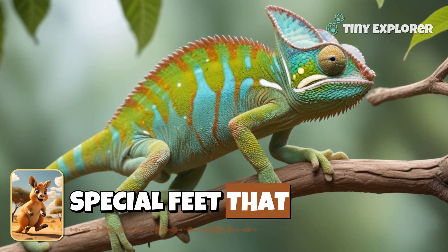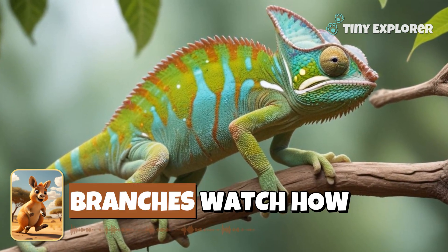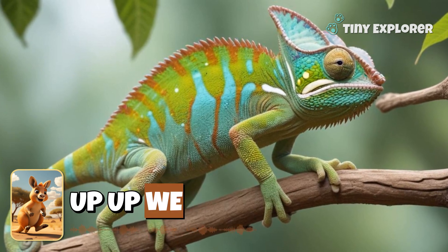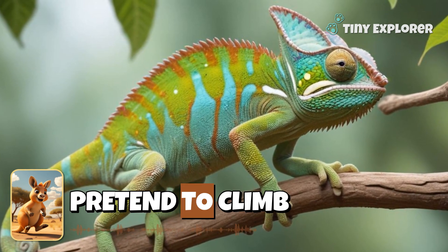Chameleons have special feet that help them climb up trees and branches. Watch how they grip tightly as they go — up, up we go! Can you pretend to climb like a chameleon?